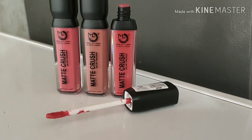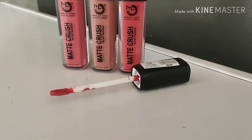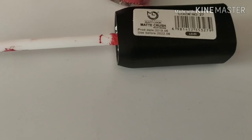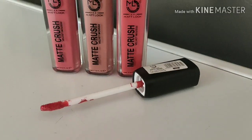Let's talk about the formula. It is very opaque and pigmented, so you will get good pigment in one swipe and you don't need to dip it every time. The wand holds enough product for the lips, so you can remove excess product.